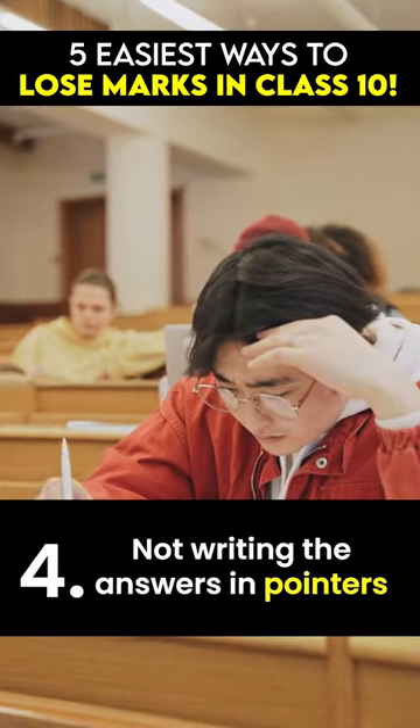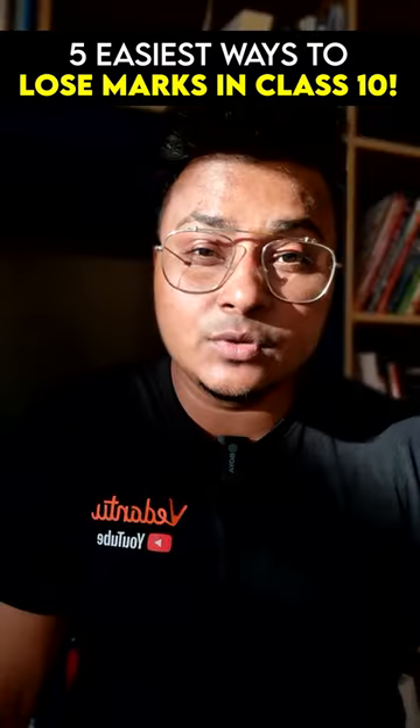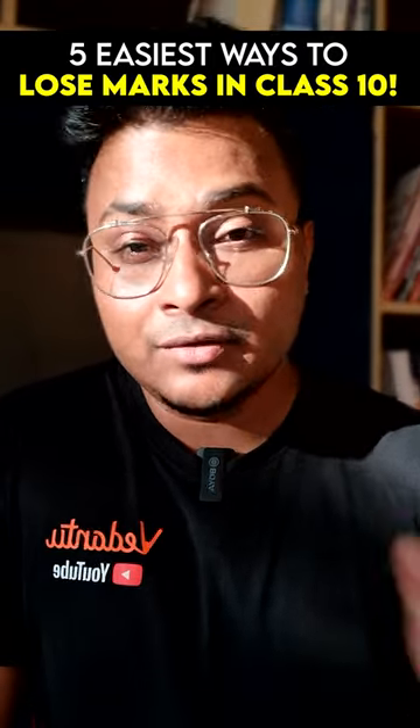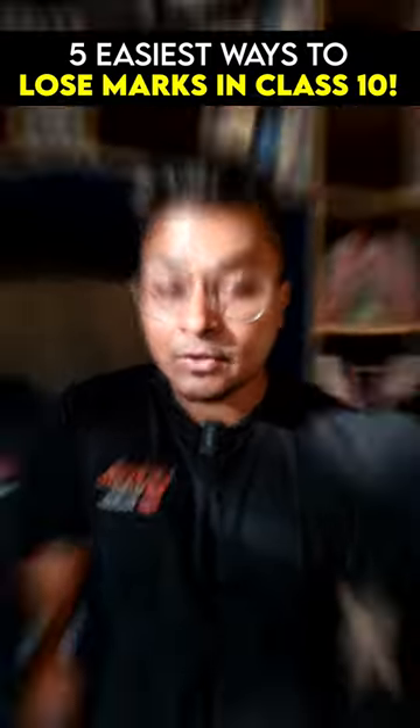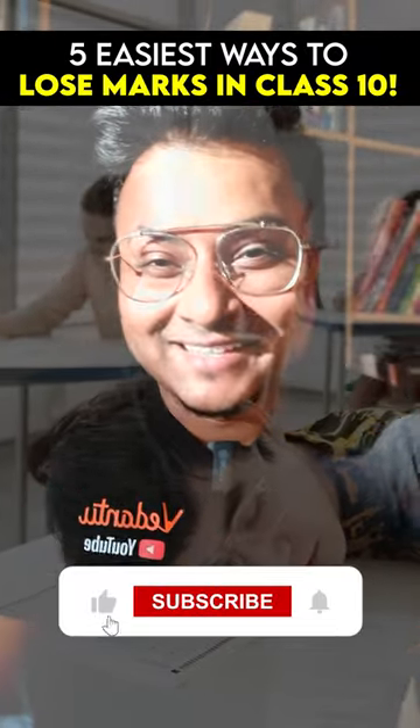Number four: not writing answers in pointers when it comes to subjects like SST or science. You have to make sure you're writing in pointers and not in big paragraphs, according to the marks. Number five: not giving the examinations.